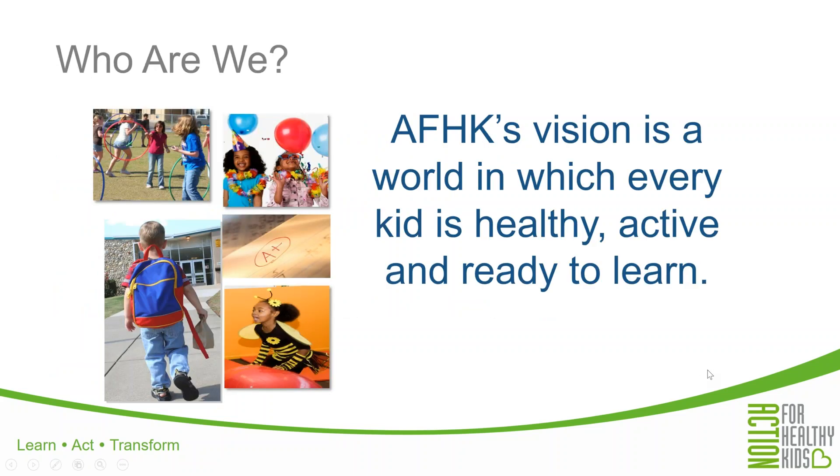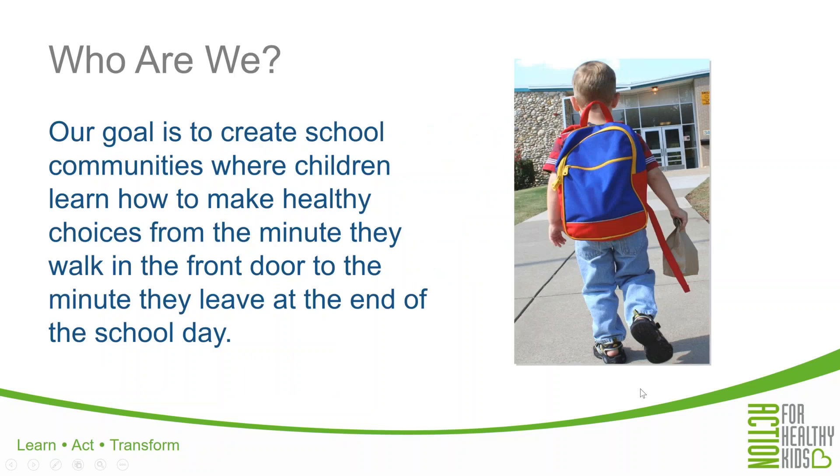First, I'd like to give you a little background on Action for Healthy Kids. Our vision is a world in which every kid is healthy, active, and ready to learn. Action for Healthy Kids fights childhood obesity, undernourishment, and physical inactivity by helping schools become healthier places. We are moms, dads, teachers, students, school and community leaders, and school wellness experts who have all banded together to create healthier learning environments for our children. We believe that everyone has a part to play in ending the nation's childhood obesity epidemic and making schools healthier places to learn. Our goal is to create school communities where children learn how to make healthy choices from the minute they walk in the front door to the minute they leave at the end of the school day.